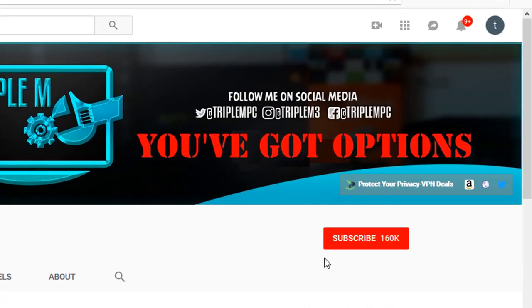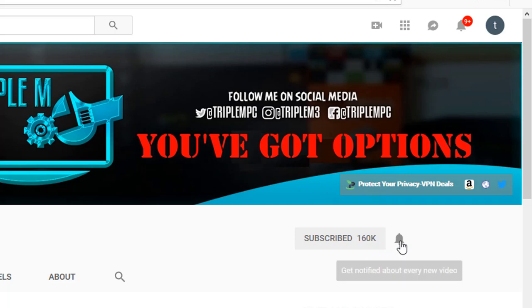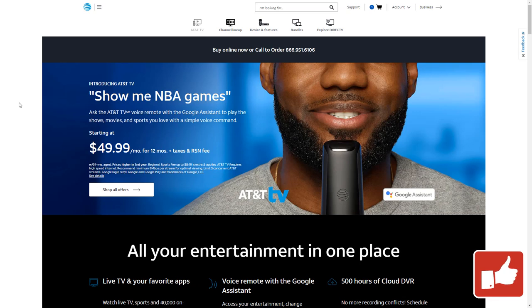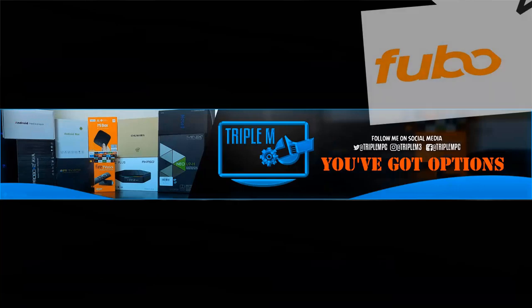If you're new to the channel, hit that subscribe button and smash the notification bell. The best way to support this channel is to smash the thumbs up and share this video. Also check the description — I always have VPN deals, related playlists and videos, and my contact information is there, so email me if you have any questions.